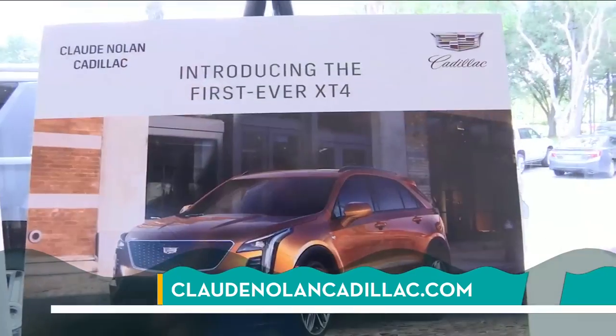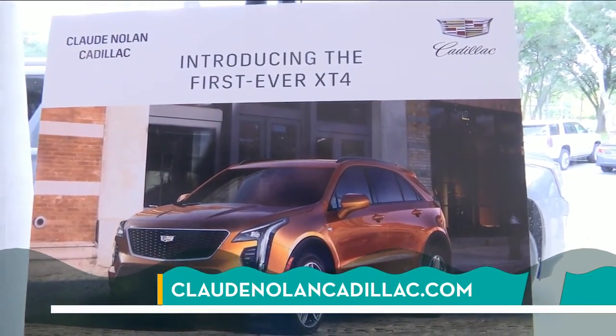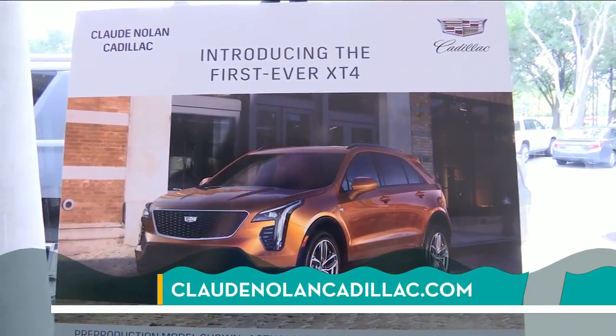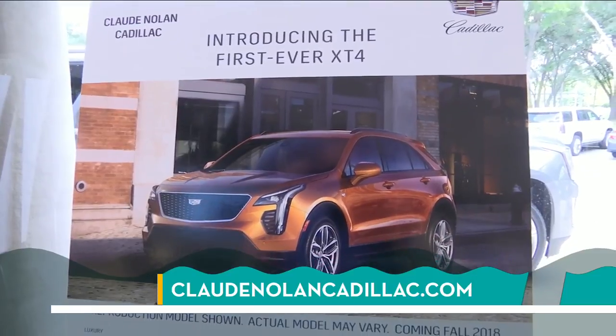You might think you need the Escalade, but maybe the XT5 would work just fine. Or maybe you need something much bigger like the ESV. And right now they are taking orders for the XT4 — that's a 2019 model. It's pretty neat that they went in that direction because it's a smaller SUV, so it's easy and nimble to drive.